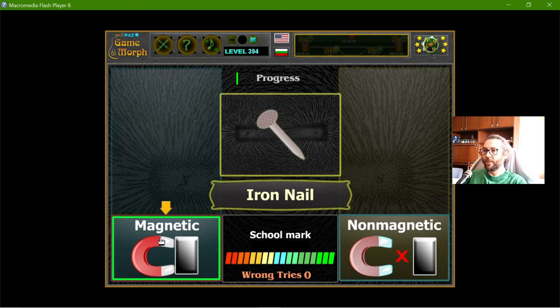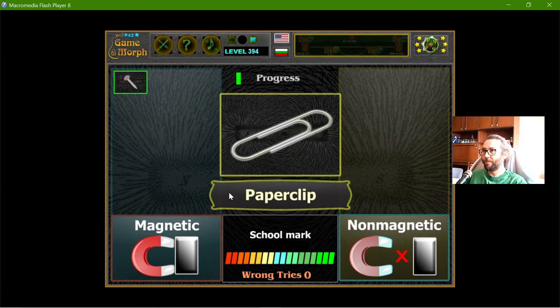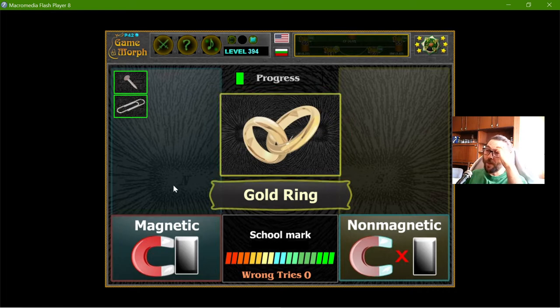The iron nail is magnetic and the paper clip should be magnetic. Most of the metals are magnetic, but not all of them.